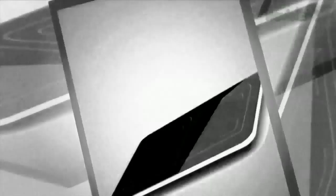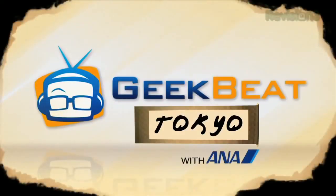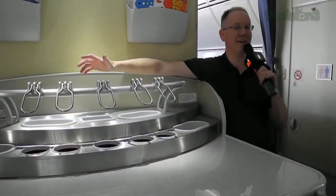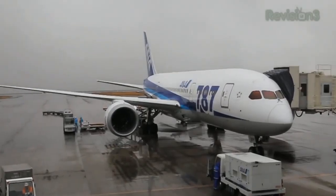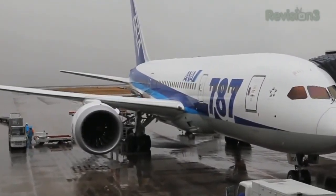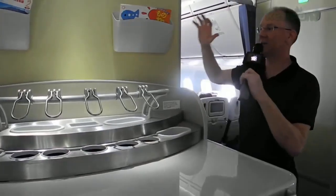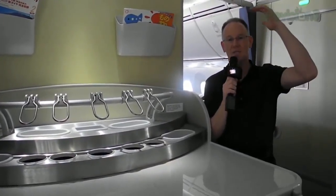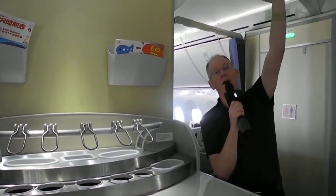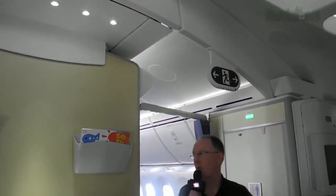We are here in the galley of the new 787 Dreamliner from Boeing — it's amazing. ANA is the first airline anywhere in the world to get this magnificent beast. It is huge, it is comfortable, it is quiet. I'm six foot one and look how high the roof is — I literally can't reach it. No more walking through bumping your head on things.